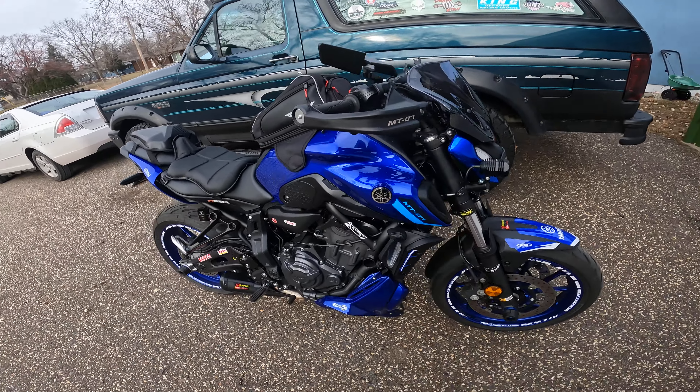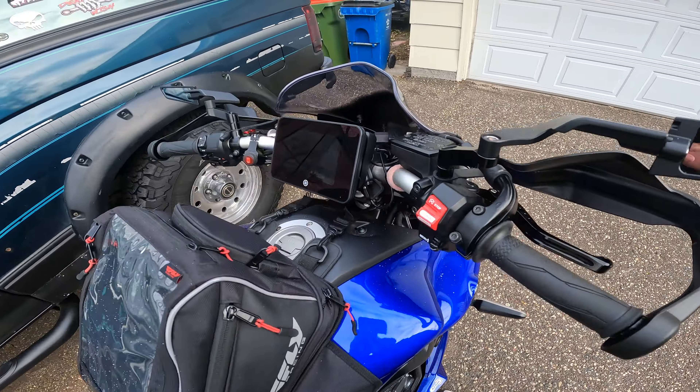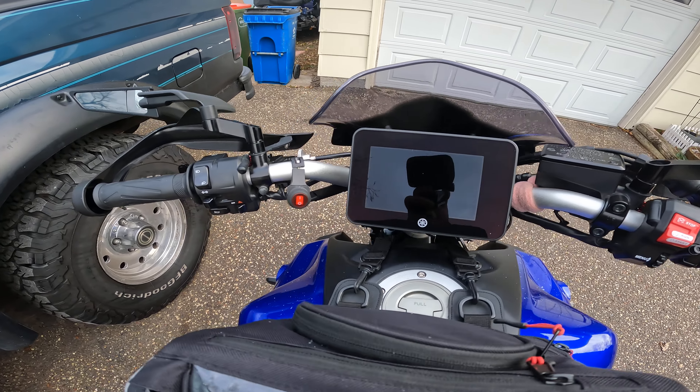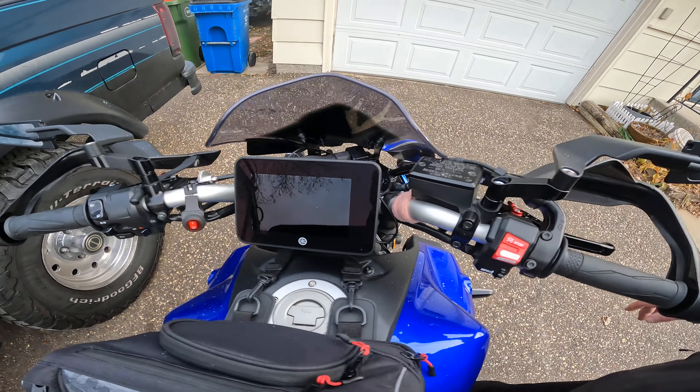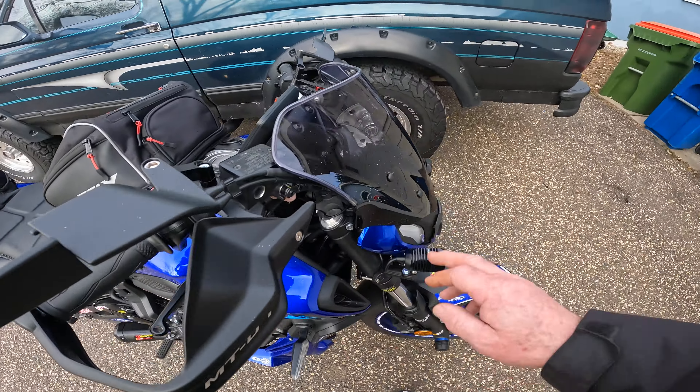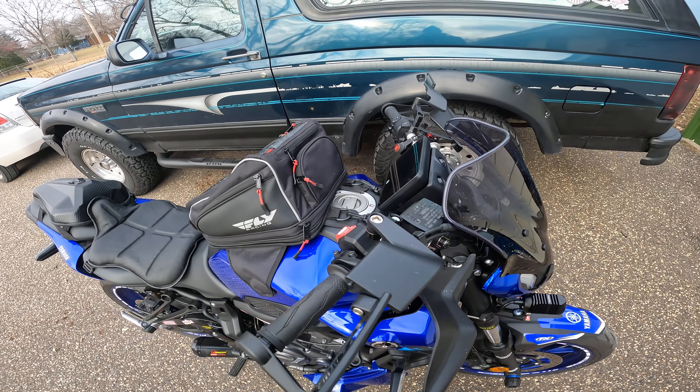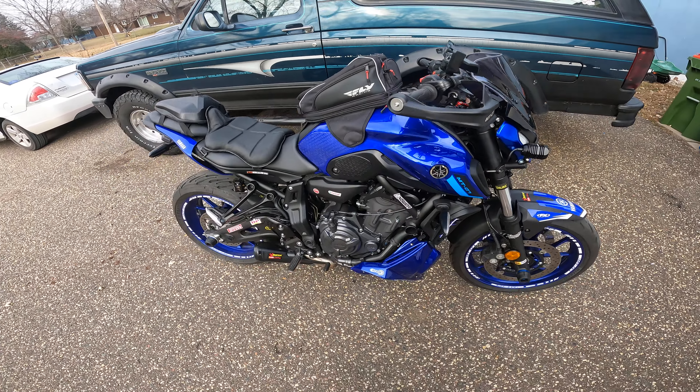I'll get out and test her out. It's shorter, but it fits in pretty good. It has this double bubble, they call it. It's supposed to help direct the wind up. Let's see if it works.